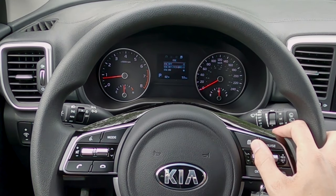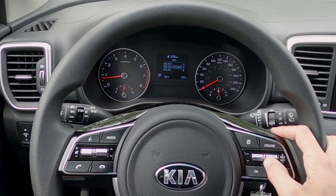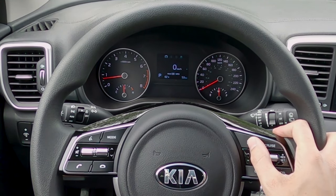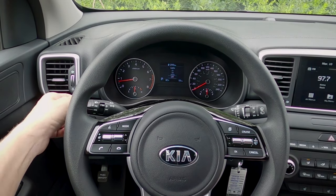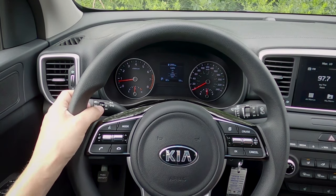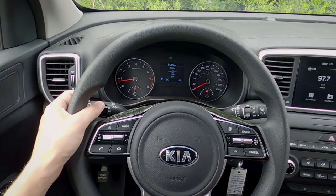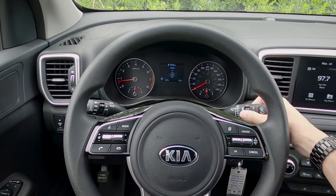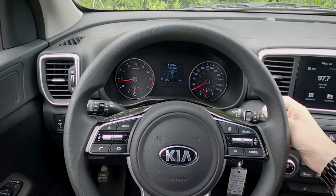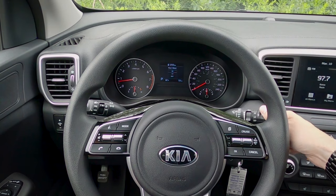We also have traction control settings — we can turn traction control on or off. Moving up, the left turning stalk controls lights — pull toward you for high beams, and push away to lock them in when out of auto mode. The right stalk controls front wipers — high or low — and moving it controls the rear wiper as well.